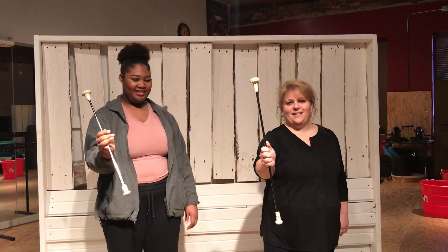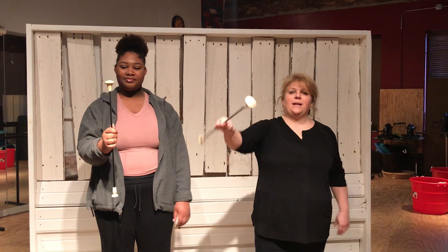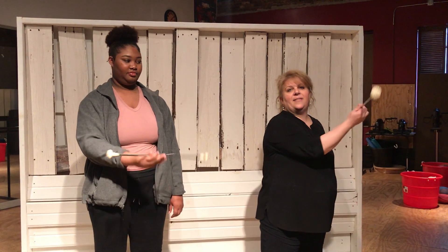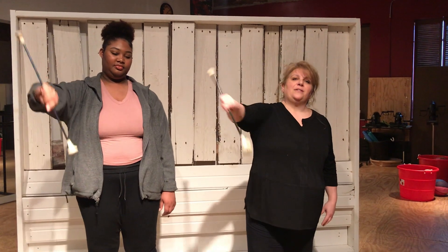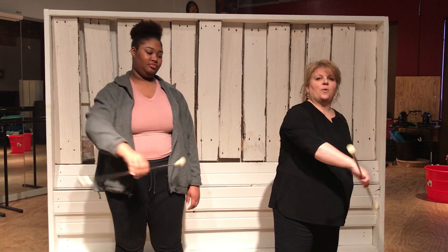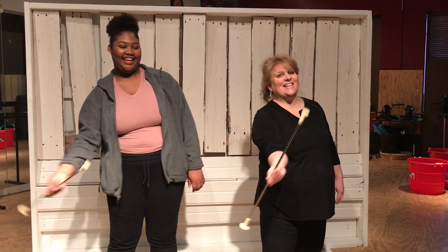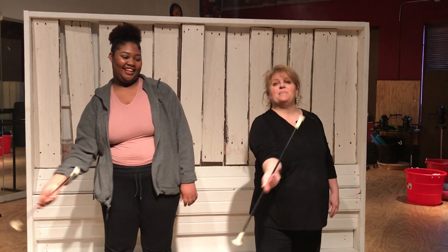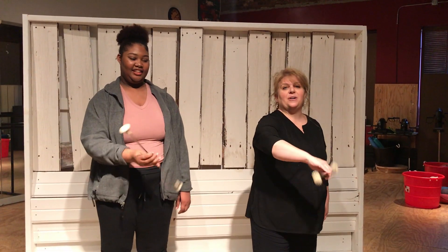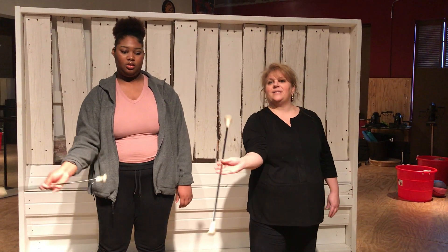The next one is you're going to do a figure eight. You're going to take the top and scoop and then scoop — scoop forward, come back, forward, come back. Camille does this pretty good, doesn't she? She's getting it. Now we're going to make it smaller, and by making it smaller you have to rotate the wrist, not the arm, just the wrist.